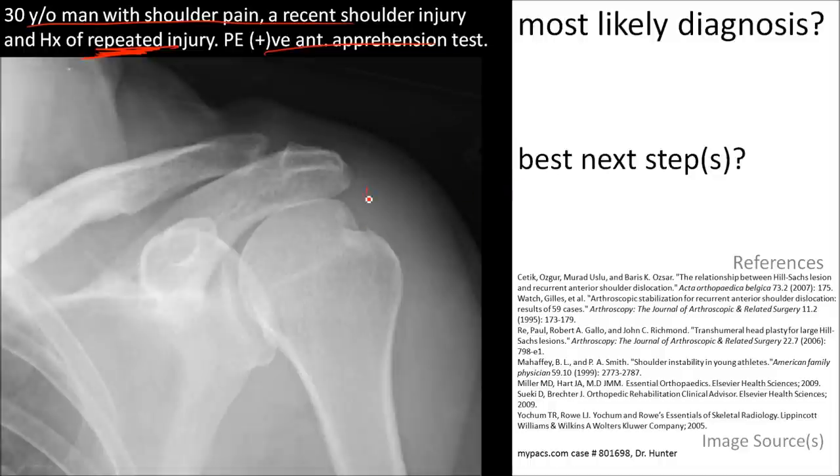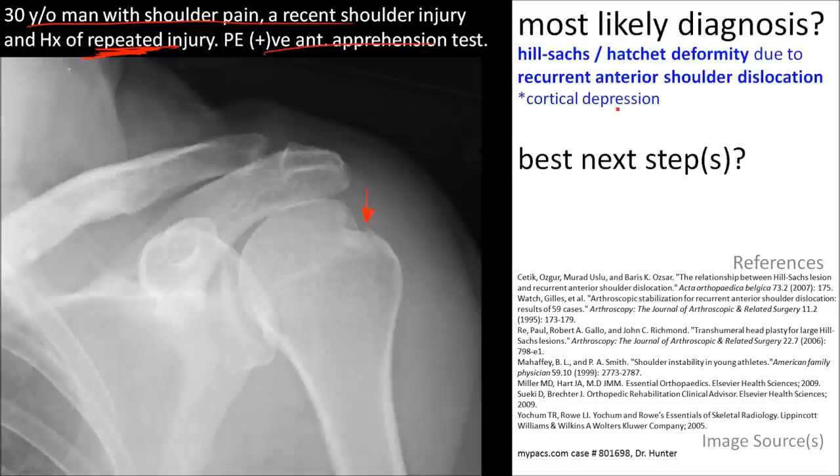The major finding is a cortical depression in the head of the humerus, also called a hatchet or Hill-Sachs deformity, representing recurrent anterior shoulder dislocation. The best next step is referral to an orthopedist, and MRI or ultrasound may be used to further evaluate the rotator cuff.